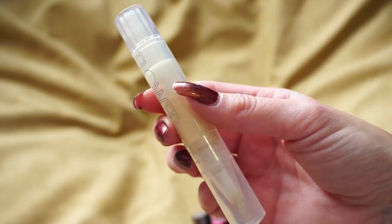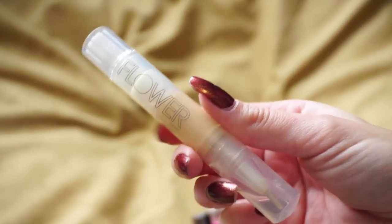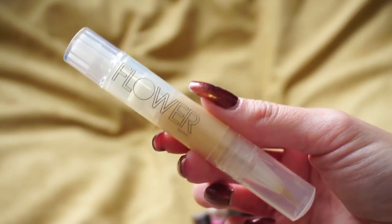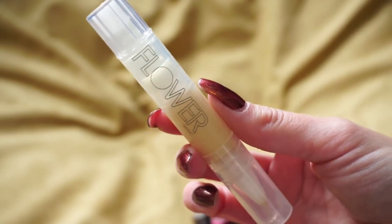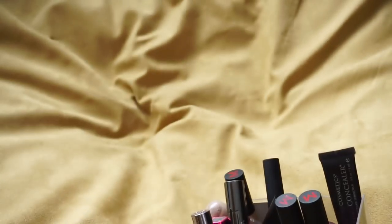This one is from Flower Beauty, sent to me by them. It kind of reminds me of the No. 7 in terms of applicator style — you click it up to get the product out. Unfortunately, the concealer is not a good match for me; it was too light and almost too yellow for my under eyes, and the formula wasn't my favorite either. I gave it a couple tries but I'm going to go ahead and declutter that one.